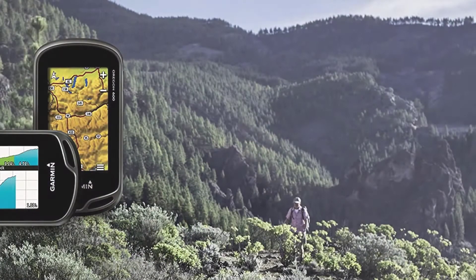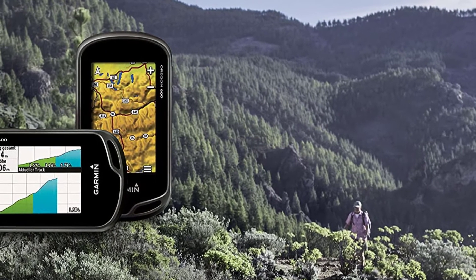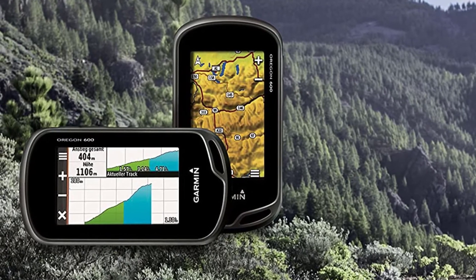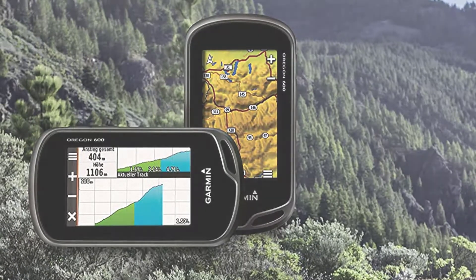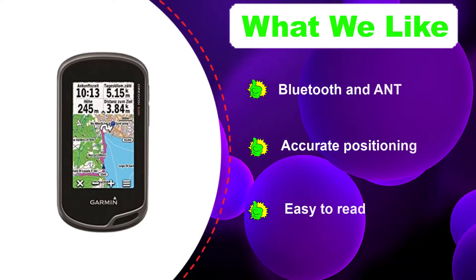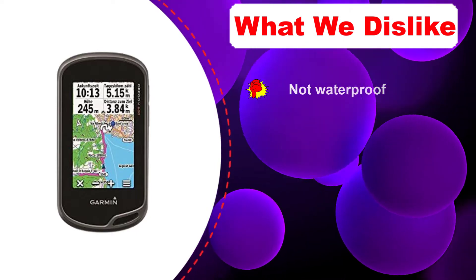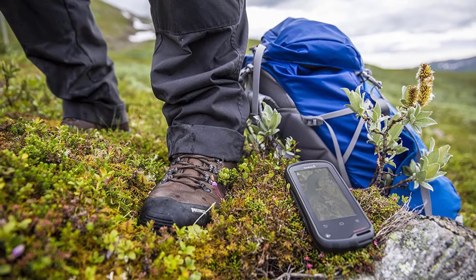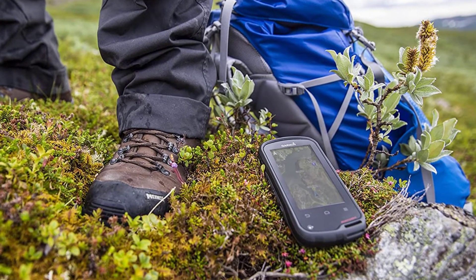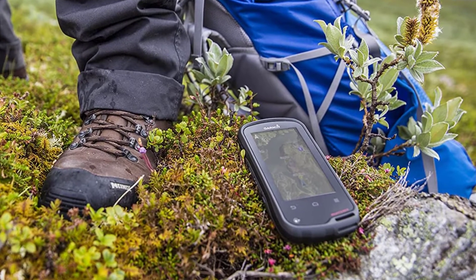Number five: Garmin Oregon 600 handheld GPS. The Garmin Oregon 600 comes with a fairly large three-inch screen that has been reported to be very readable even in sunlight. Moreover, the Garmin Oregon is fitted with dual GPS and GLONASS satellite receivers, so you can be sure of continuous and accurate signal providing exact positioning and other crucial data such as water depth, large rock formations, and nearby ports. You can also share this data wirelessly with other devices through Bluetooth or ANT+.